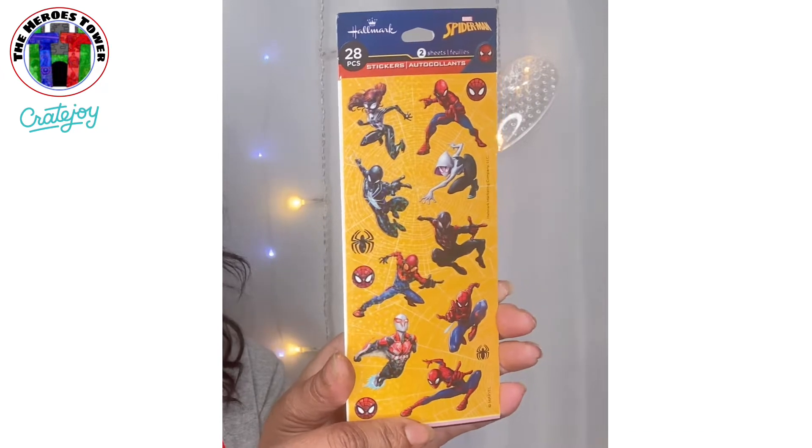I'm trying to make it look like different rooms in a house in my geeky area for each Marvel character. I don't know, I thought that would be fun.